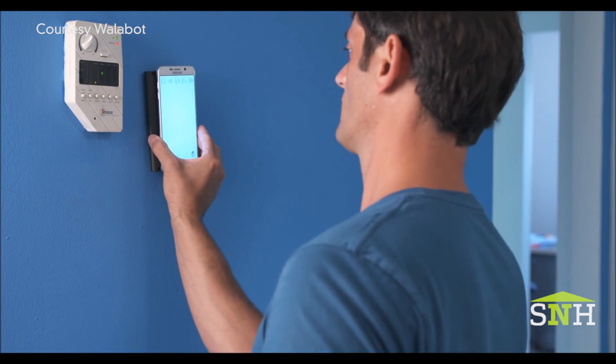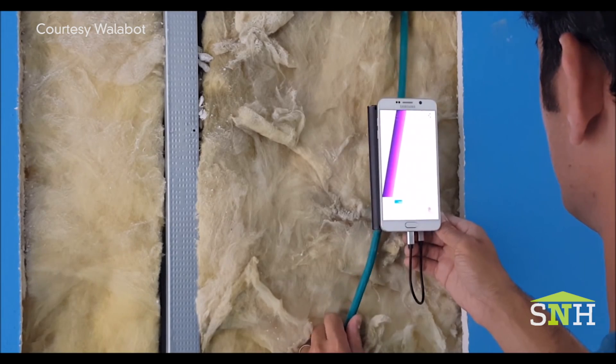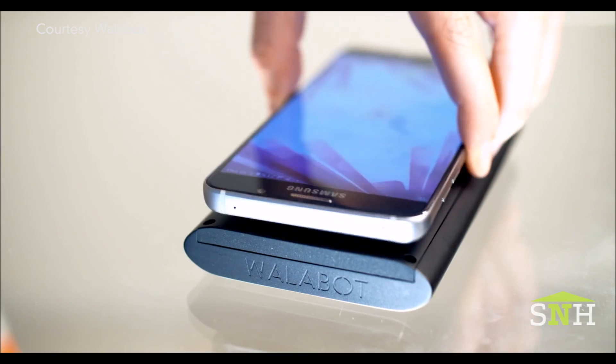So if you need to avoid things, you're hanging a heavy picture, maybe you've got a new shelf or big screen TV. It's a great new innovation, so we wanted to bring that to your attention. Check it out at spiendsnewhouse.com.